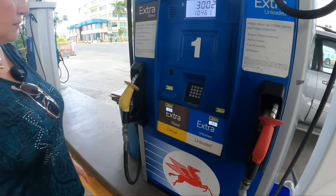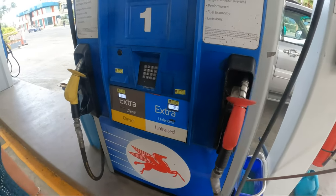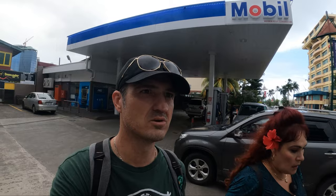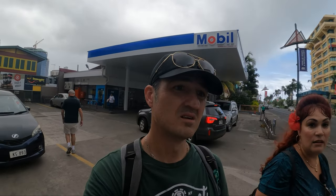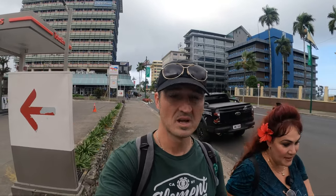So how much is gas in Fiji? Diesel is 251 Fijian per liter and regular is 287 Fijian per liter. So that means it's like one dollar per liter — actually a little more. We just did some quick calculations and if you convert Fijian dollars and liters into US dollars, it seems to be about $4.55 for a gallon. So it's the same as Vegas — not terribly expensive, but not cheaper than I thought. I thought it was going to be six or seven dollars a gallon.